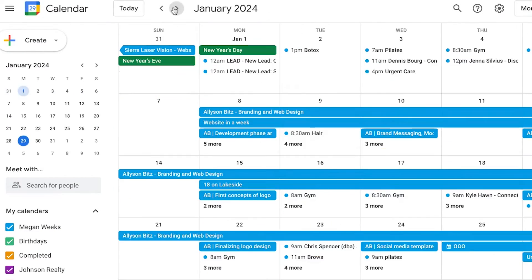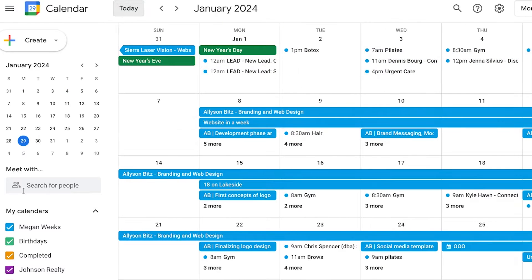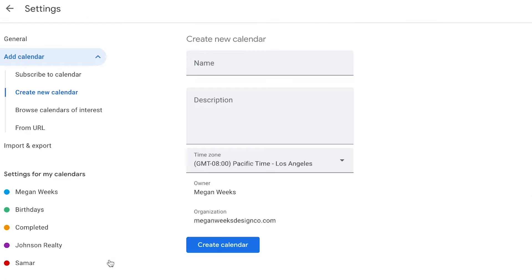I use Google Calendar for literally every part of my life — my personal life, my business, my clients, my appointments, and all the things. With my Google Calendar, I'm able to organize it by labeling all the different parts of my life in different colors, which has helped me stay very organized.